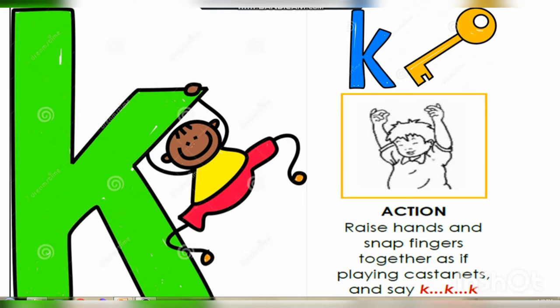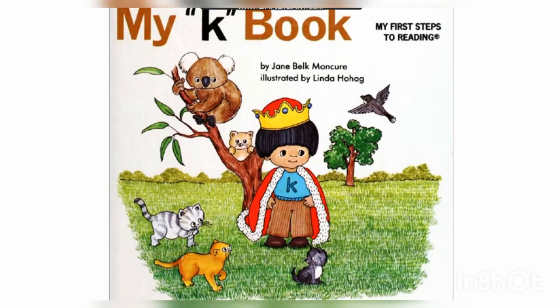The action of letter K is also exactly the same. So let's do the action together — raise your hands and snap your fingers as if playing castanets. Very good! Now let's learn about the friends of the phonic through my K book.